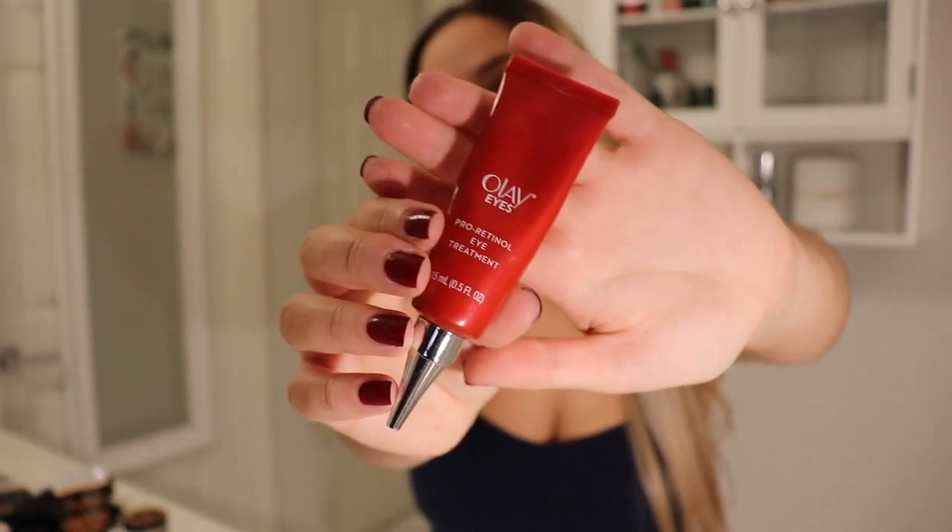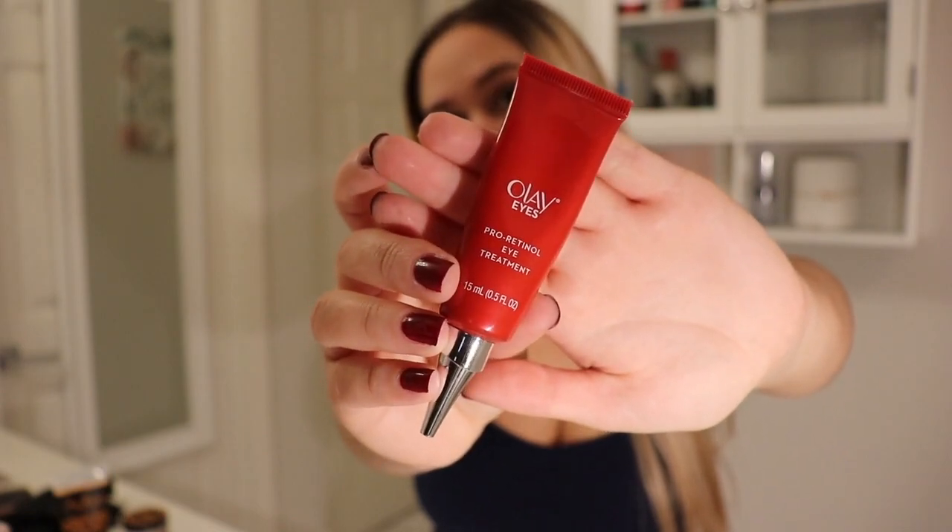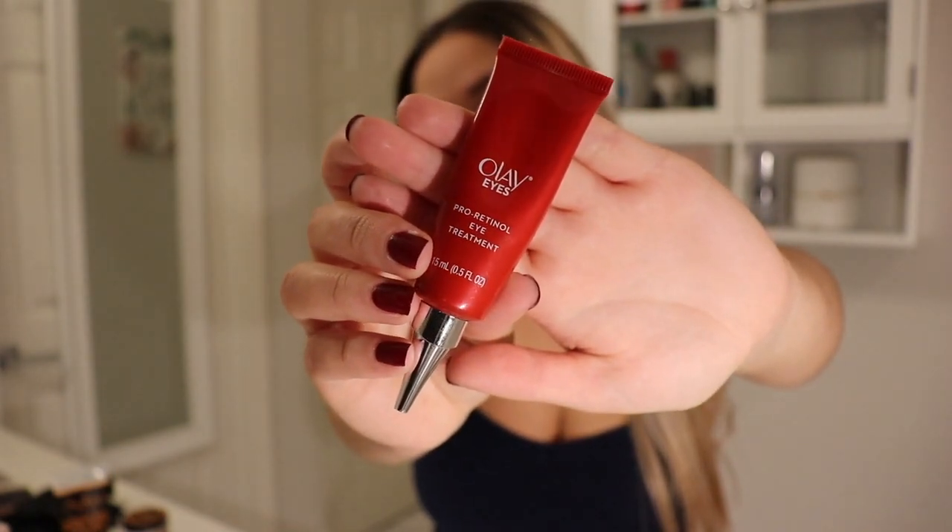Now for my under eye, I am using this under eye cream and it is from the brand Olay Eyes.